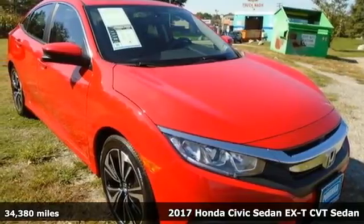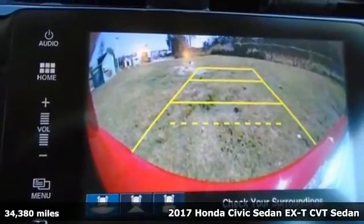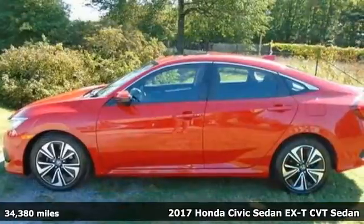Here's a 2017 Honda Civic Sedan. Get more mileage out of every drive with this Civic. It comes with great features you'll love.